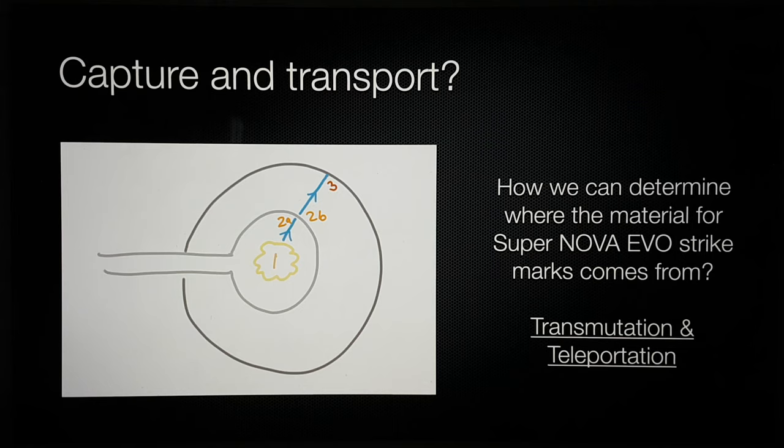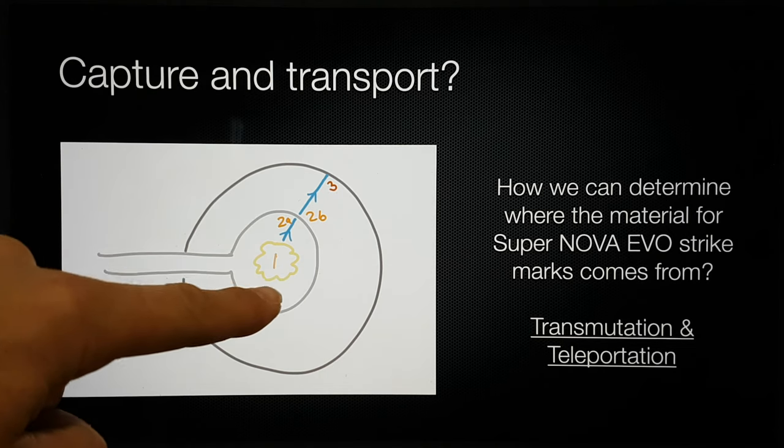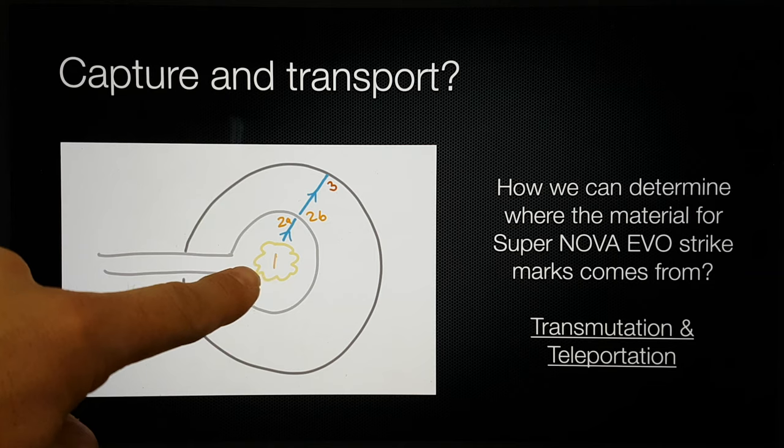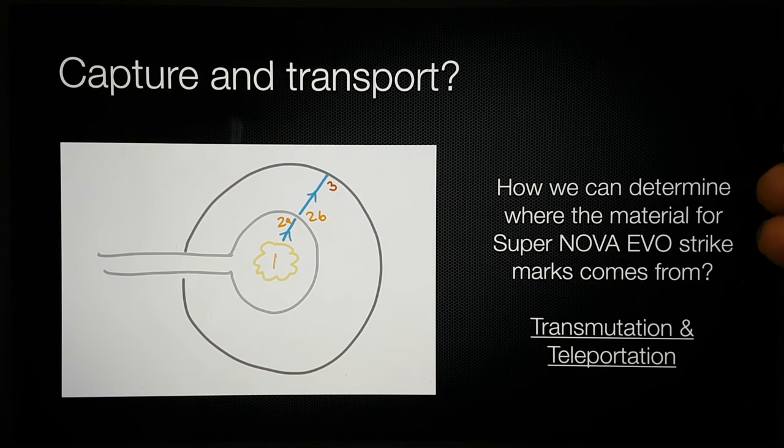Hi, my name is Bob Grinia, and I'm a volunteer with the Martin Fleischmann Memorial Project. In the last video, I talked about the transport of material from the ball lightning, or the large macro exotic vacuum object, in the centre of the supernova reactor, and how it could deposit on the outside. I asked the question: how can we determine where the material for the supernova EVO strike marks come from? This video addresses my proposals for that.